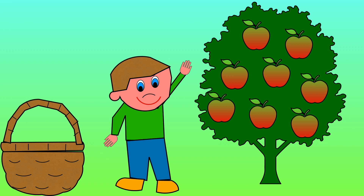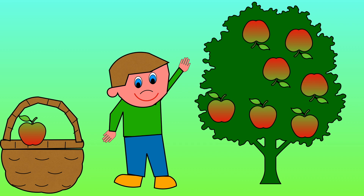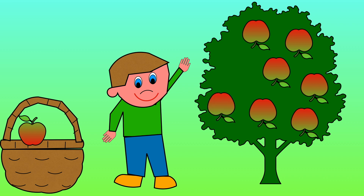1, 2, 3, 4, 5, 6, 7. There are now 7 apples on the tree. 1 less than 8 is 7.